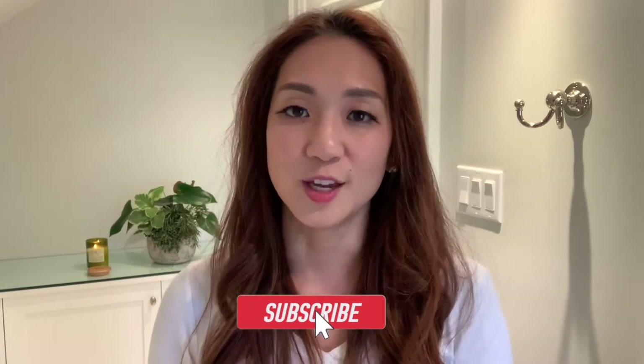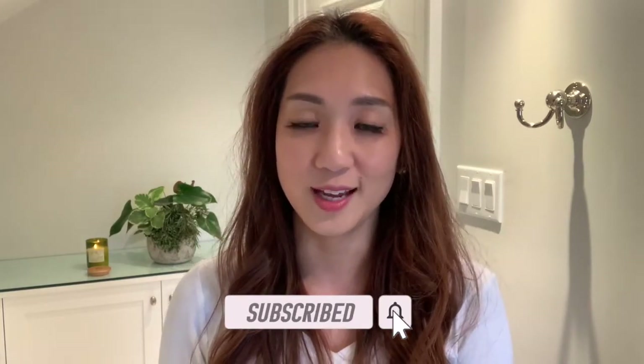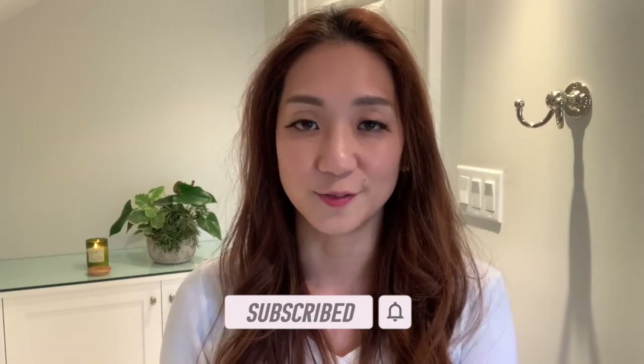Before we get into it, if you haven't already, click subscribe so that you can be a member of this community and get more notifications of future videos to come. So let's get into the steps.